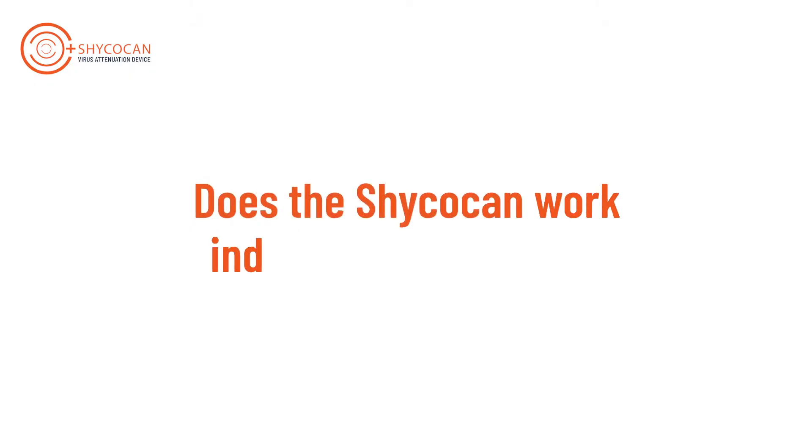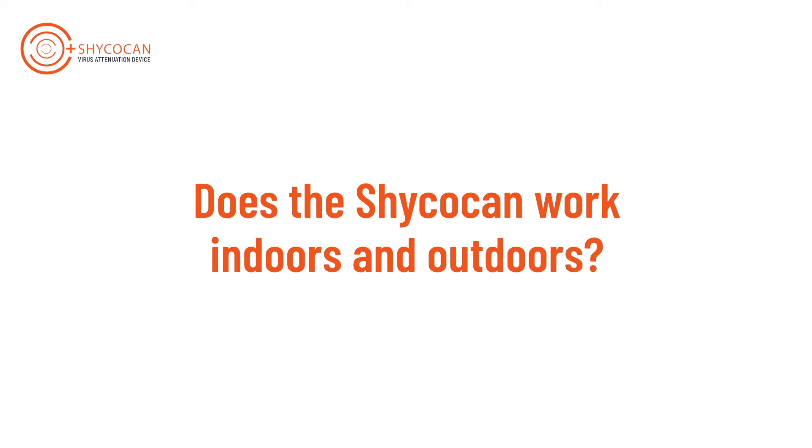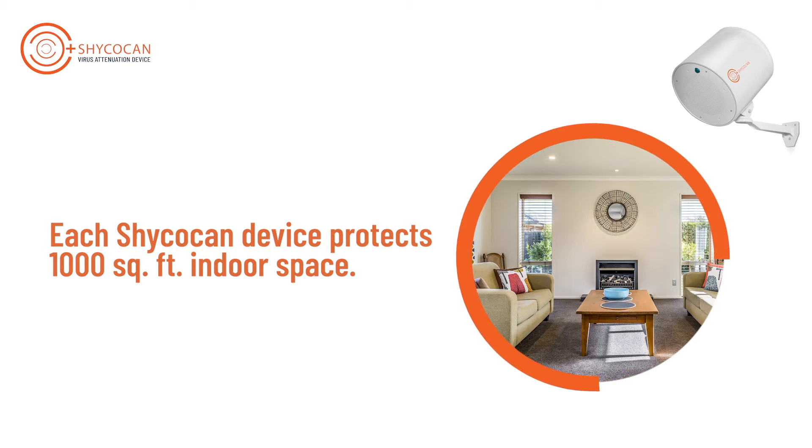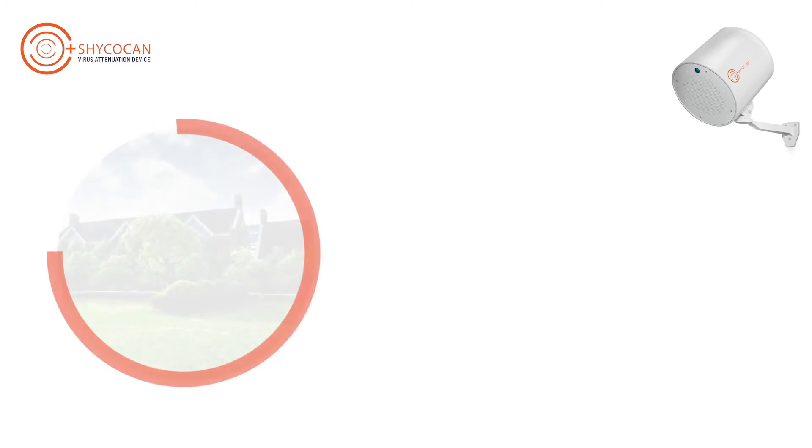Does the Shikokan work indoors and outdoors? The revolutionary Shikokan is designed to work effectively in an enclosed space. Each Shikokan device protects an area of 1,000 square feet indoors and makes it transmission free for the virus.